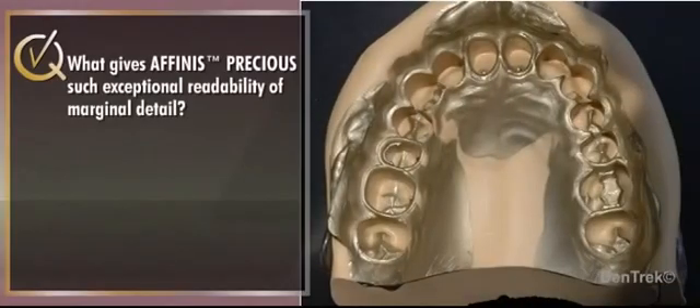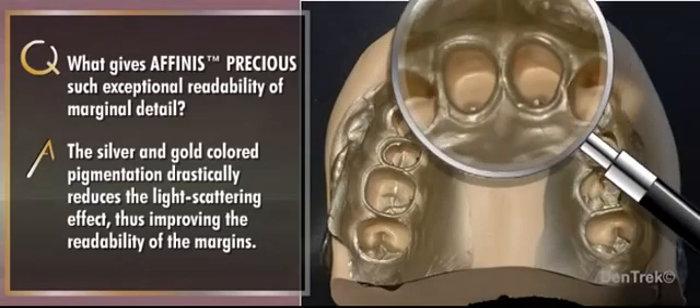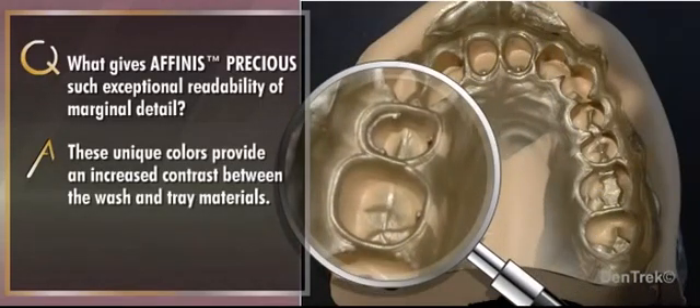What gives Affinis Precious such exceptional readability of marginal detail? First, the silver and gold colored pigmentation drastically reduces the light scattering effect, thus improving the readability of the margins. This makes it much easier for dentists to assess the impression result — a major advantage over competitive products. Additionally, these unique colors provide an increased contrast between the wash and tray materials.